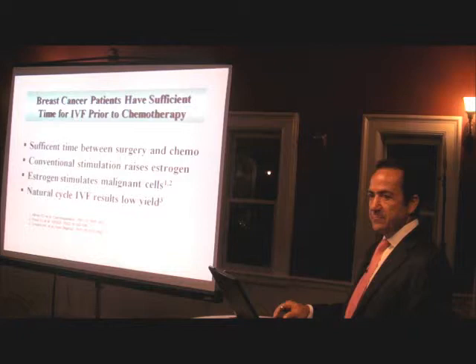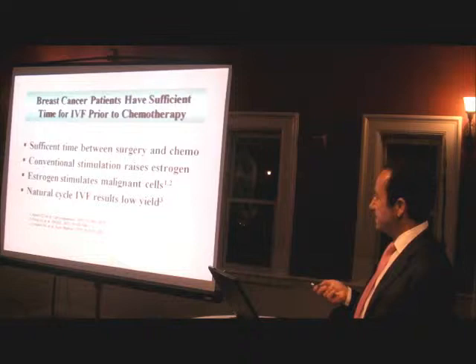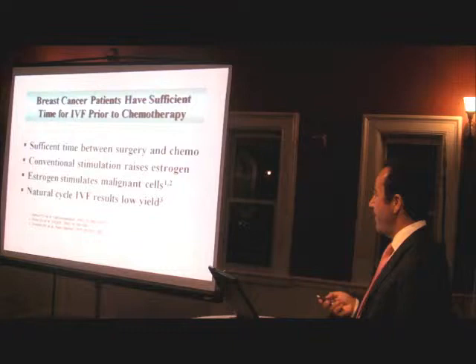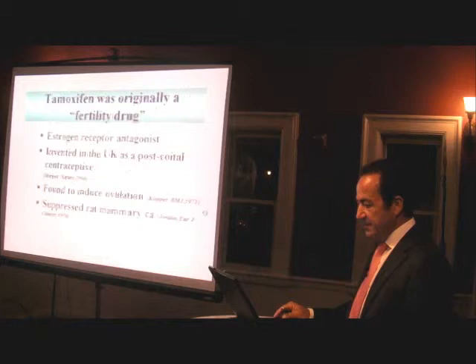In breast cancer, there is sufficient time between surgery and chemotherapy. But the problem is that, this being mostly estrogen-sensitive cancer, conventional stimulation was always avoided up until seven or eight years ago. People tried natural cycle IVF — no stimulation — trying to collect an egg and fertilize it. Only about 60% of the time you get an embryo. So this bothered me.